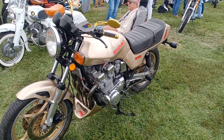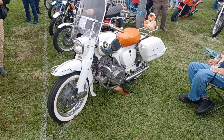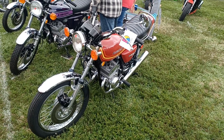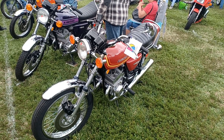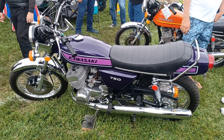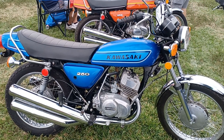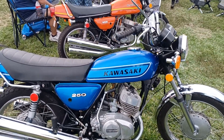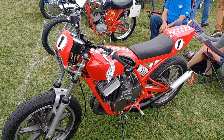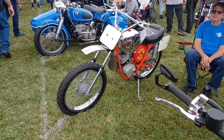1982 Suzuki, on to a 300 Dream 1966, 76 KH, 75 Kawasaki 750, 75 250 Kawasaki, and a 350 — looks like a 75 also. Triumph 1977, the Super Rat.